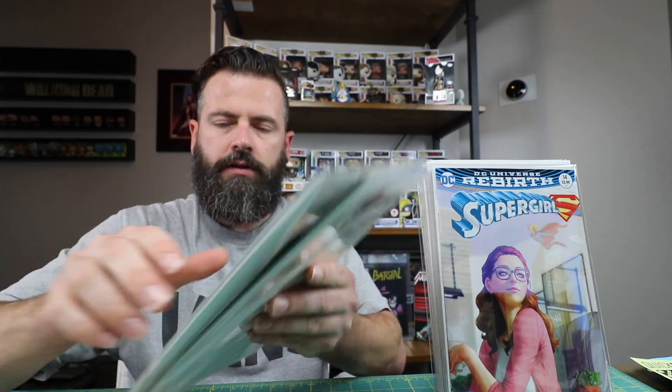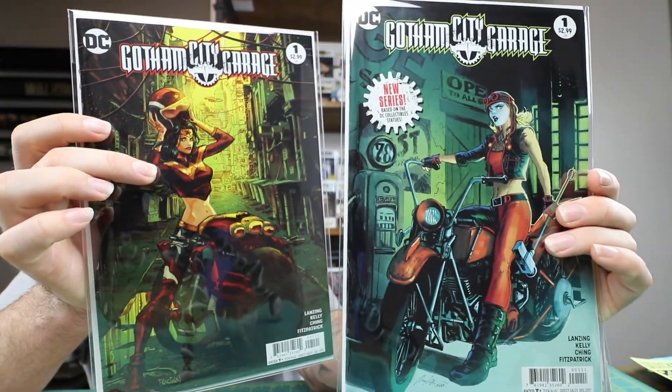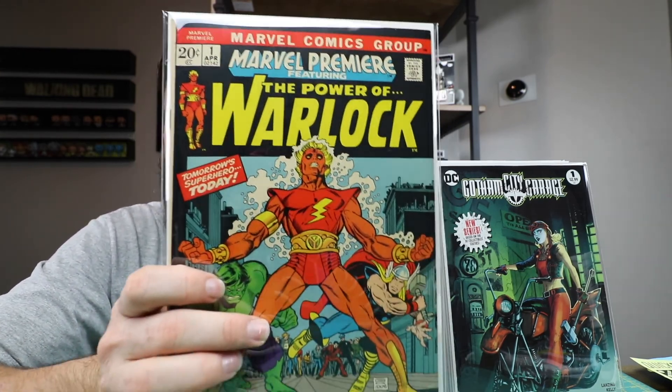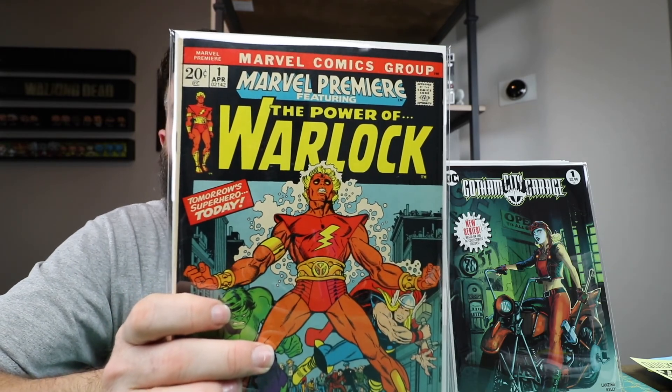Got the new Gotham City Garage, picked up cover A and B. This is a book that was on my list of the top 10 books that I wanted to get this year. I have two books left on the list. Warlock Marvel Premiere number one — I finally got one of those.